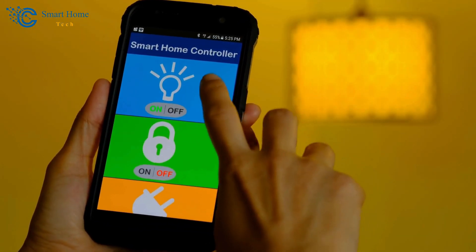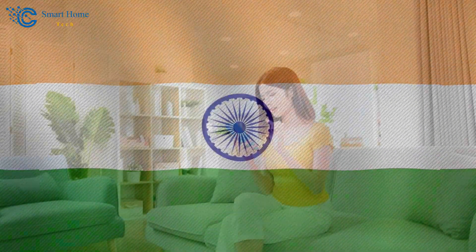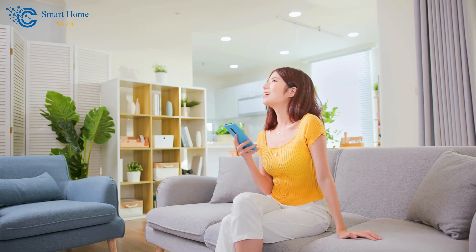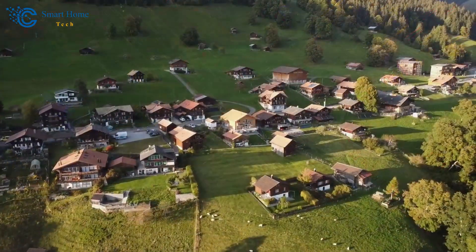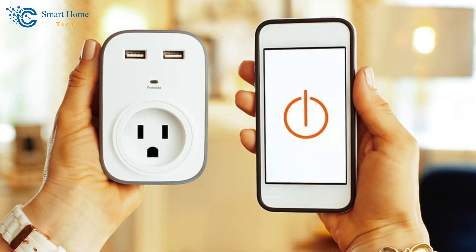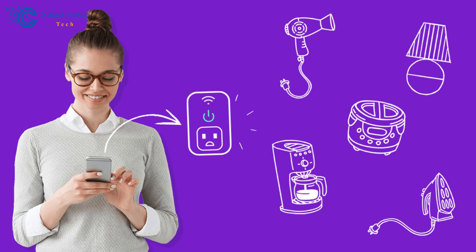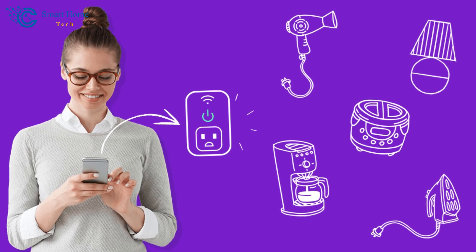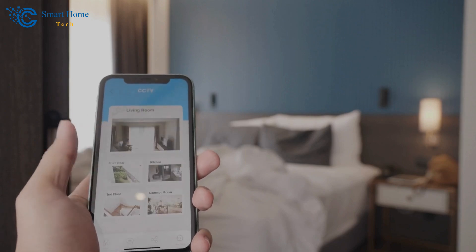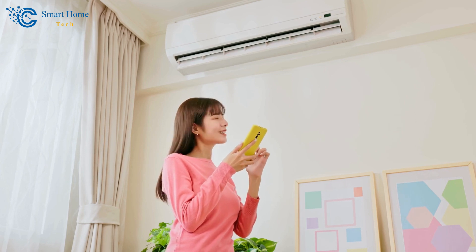But why use a Wi-Fi Smart Plug? Well, the solution lies in its simplicity and utility. In a country like the U.S., Canada, India, or any other place where diversity is valued, our lifestyles vary greatly. Whether you live in a bustling city or a peaceful village, the Wi-Fi Smart Plug is suitable for everyone. It is simple to install, does not require any technical knowledge, and works with a variety of household appliances. You can control everything with a simple swipe on your phone, whether it's your coffee maker in the morning or your air conditioner at night — it's all at your fingertips.